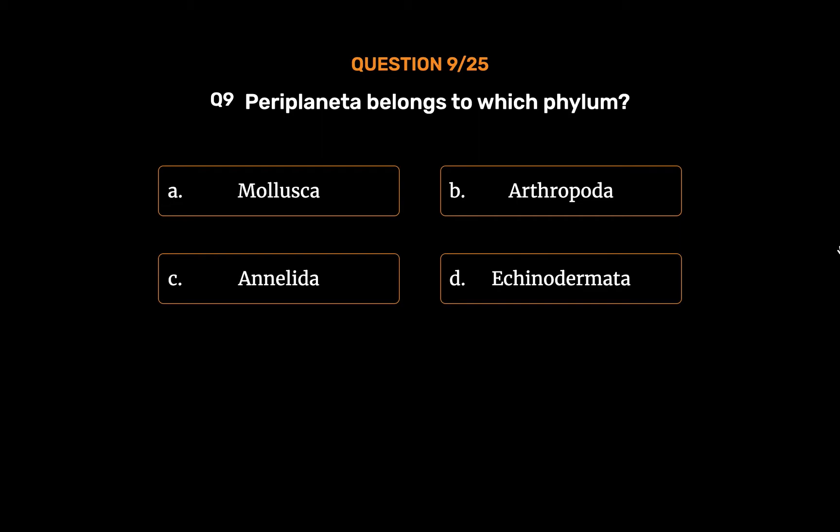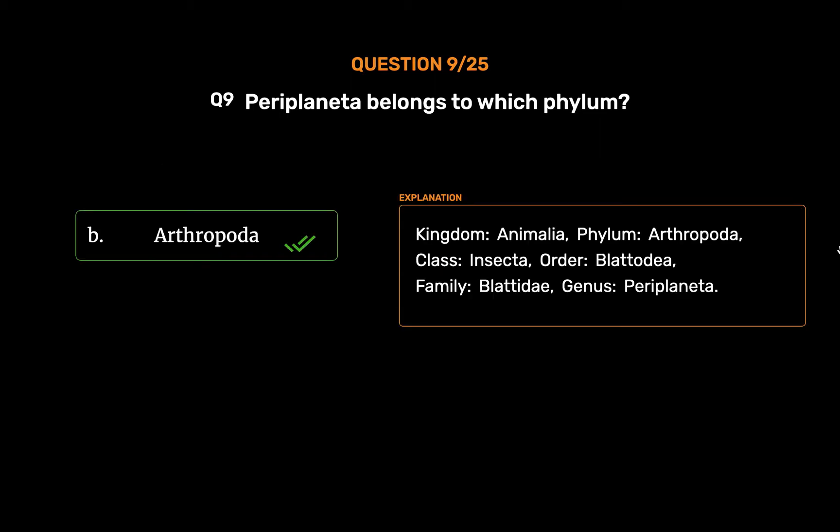The correct answer is Option B: Arthropoda. Kingdom: Animalia. Phylum: Arthropoda. Class: Insecta. Order: Blattodea. Family: Blattidae. Genus: Periplaneta.